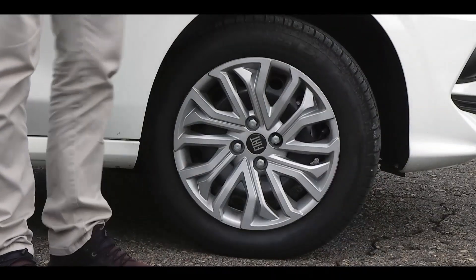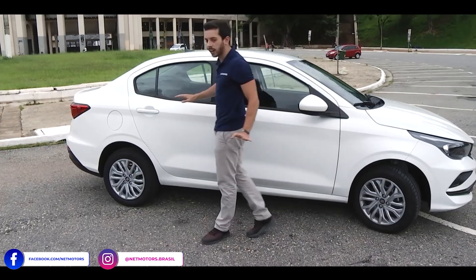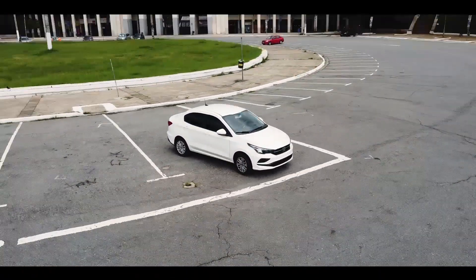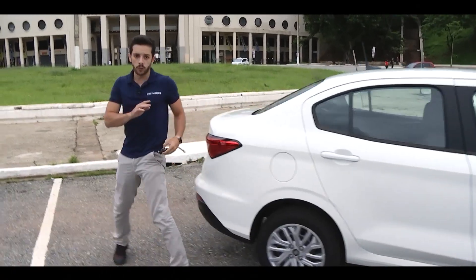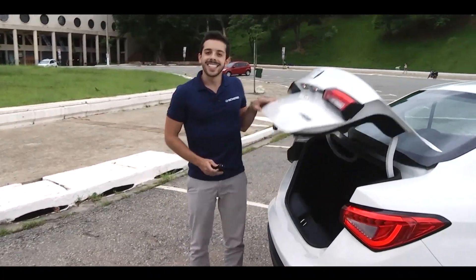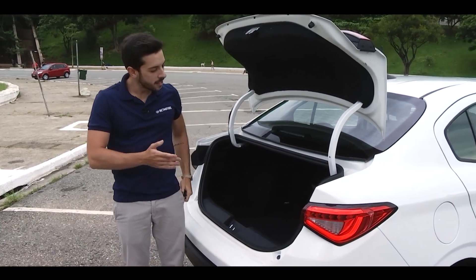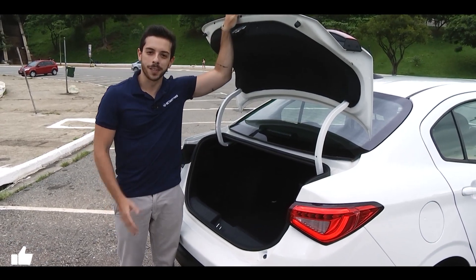On the side, the wheels are conventional steel with 15-inch hubcaps. Regarding technical specifications: 4.36 m in length, 1.50 m in height, and 2.52 m wheelbase. Moving to the trunk — a very strong point of the Fiat Chronos 2021 — it brings 525 liters of capacity. The competition can struggle with that. Now I invite you to discover the beautiful and elegant interior of the Fiat Chronos.